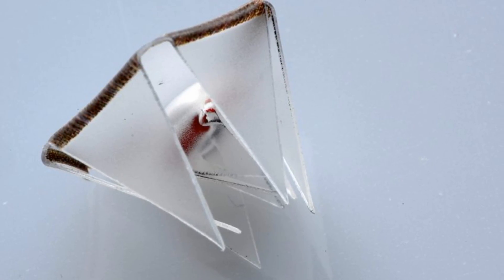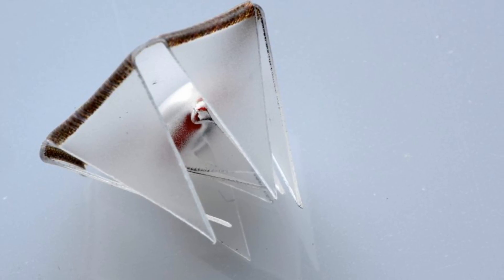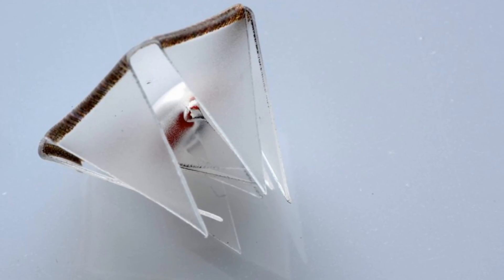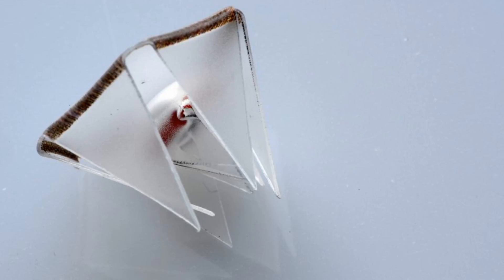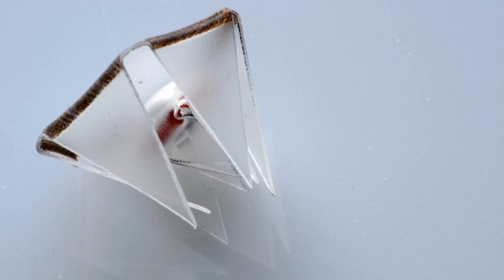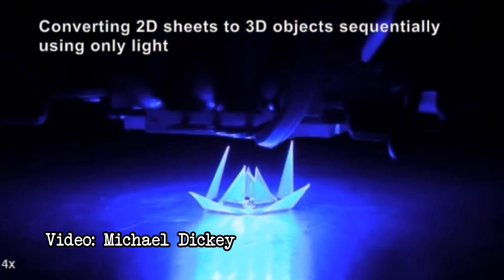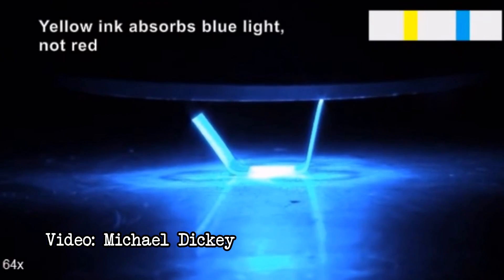Since different colors absorb different wavelengths of light, the hinges can be made to fold in any order by exposure to different colors of light. The hinges can also be made to fold sequentially when exposed simultaneously to a single wavelength of light, since different colors absorb light better than others. This isn't just a cool science thing — there are many potential practical applications for this technology.